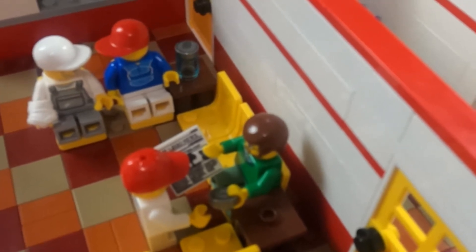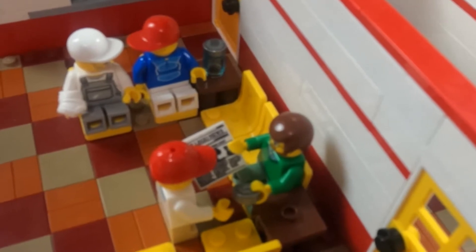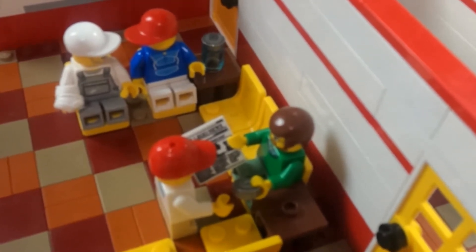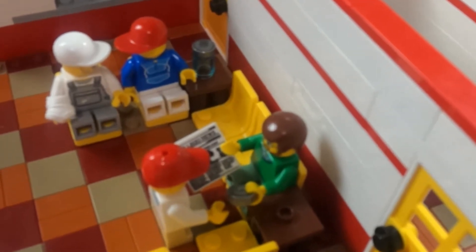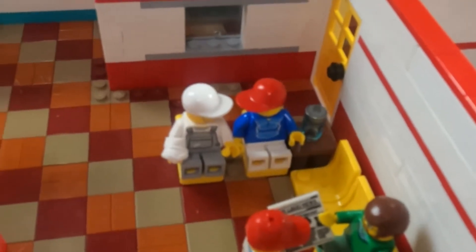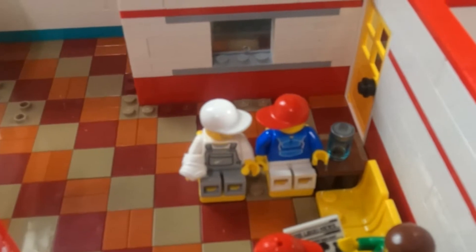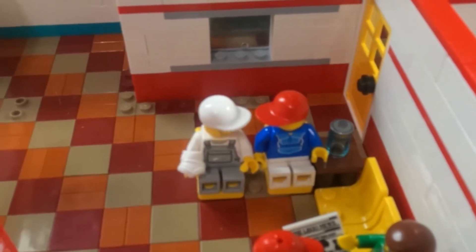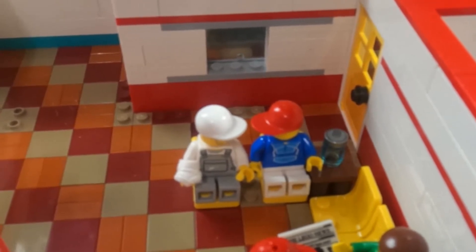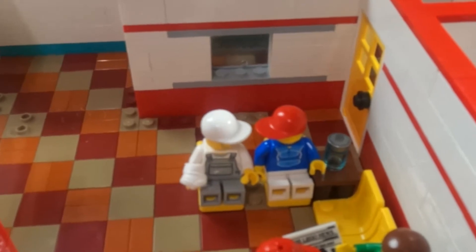Over here is the waiting area. I've got a child there bugging his dad for some change for the soda machine, waiting while the wife and other child are in the emergency room. And over here I've got a couple sitting — it looks like a construction worker or painter who got injured, waiting on some prescriptions at this time.